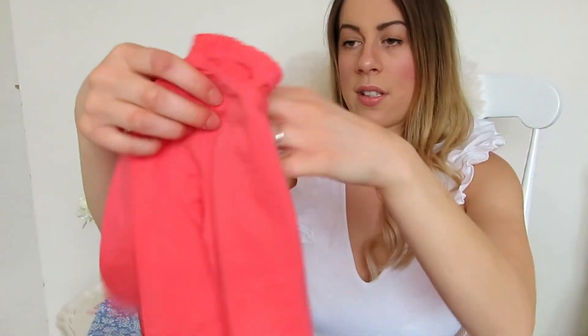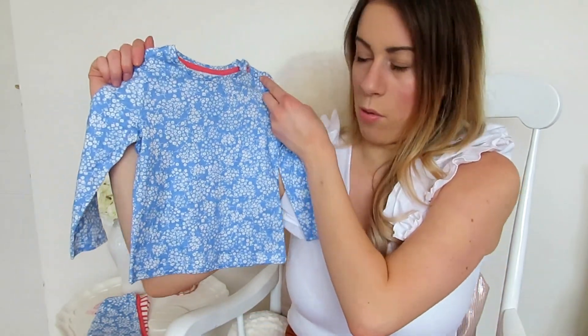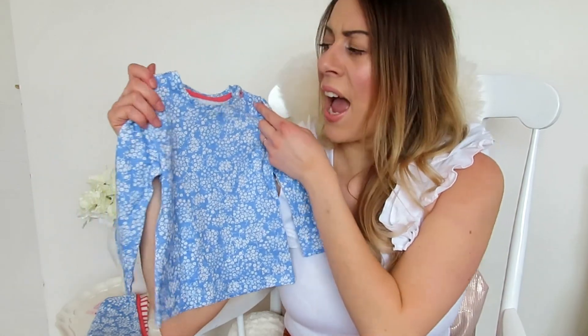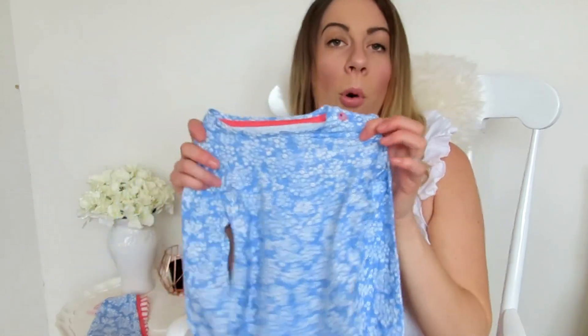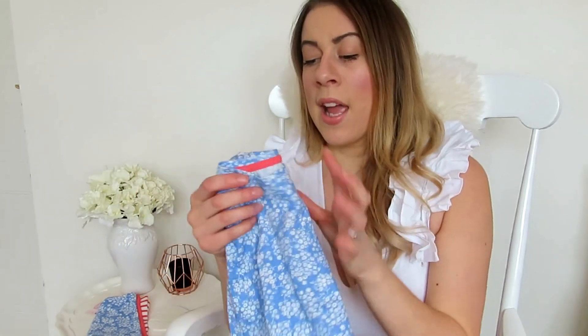The third top is a beautiful blue floral print — I think Vivi will look absolutely gorgeous in this color, it's really vibrant and not a boring plain print. For all three tops, they're usually £12 and I paid £6, so that's £2 per top — that's better than Primark prices!